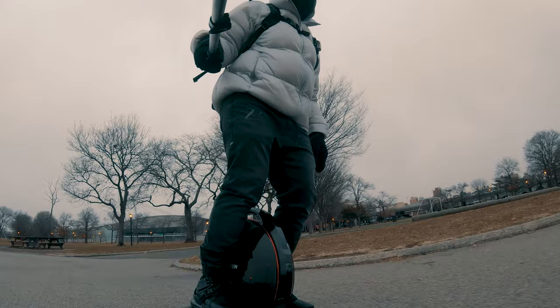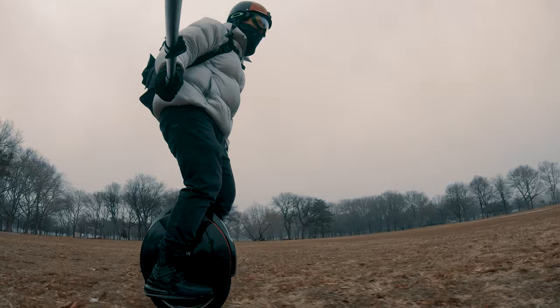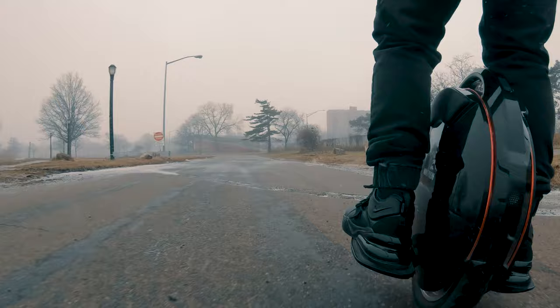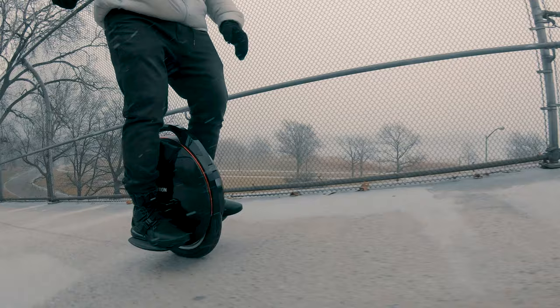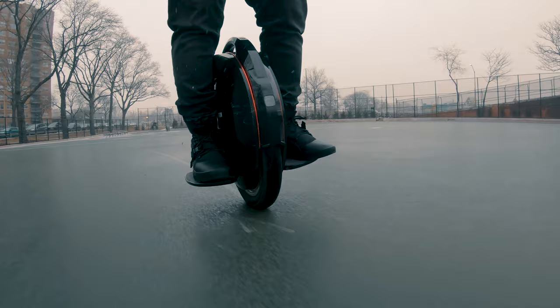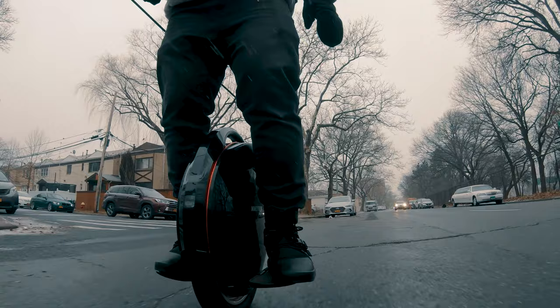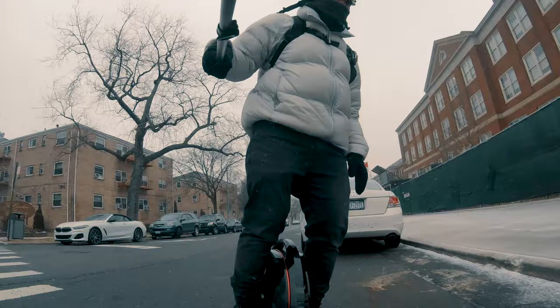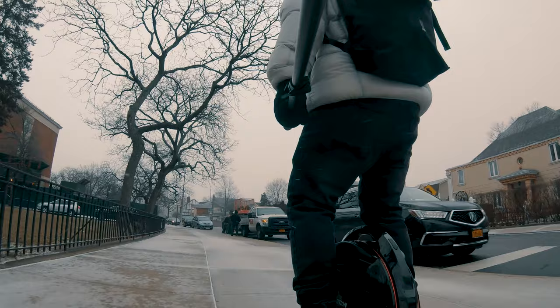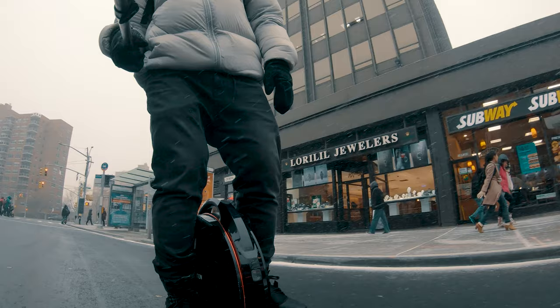The V8 defined the mid-tier electric unicycle performance, and the V8F improves on all of its metrics. It's capable of a top speed of 21 miles per hour, but you're probably more likely to be cruising at about 18 to 19 miles per hour, which is still decently fast. You're basically faster than a casual bicyclist, about as fast as someone pushing on a regular bicycle, but you're not going to beat the spandex guy on a road bike. The motor feels slightly anemic when pushed to maximum speed, but for most people cruising at 18 to 19 mph is more than enough.